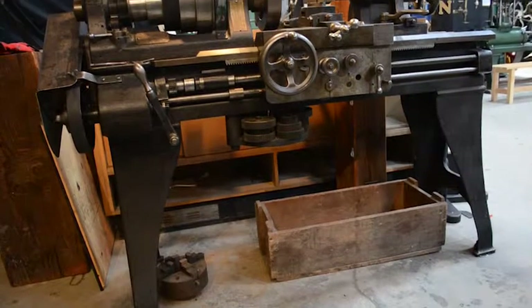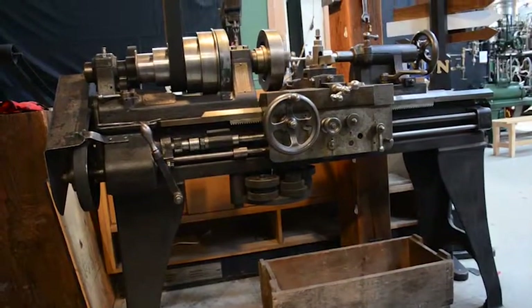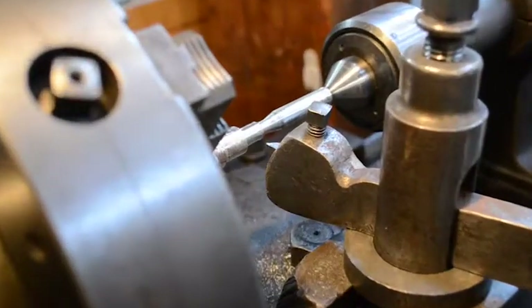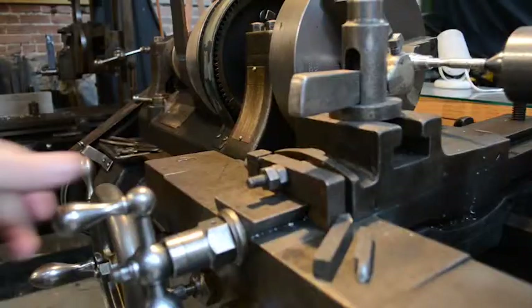A lathe is a machine used for manufacturing cylindrical shapes out of raw material. The material is held in place by a type of circular clamp called a chuck and rotated in place whilst a tool attachment, in this case a cutting blade, is applied to the material by moving it along a slide.